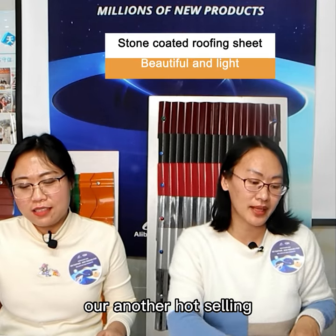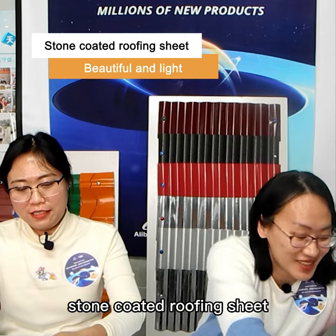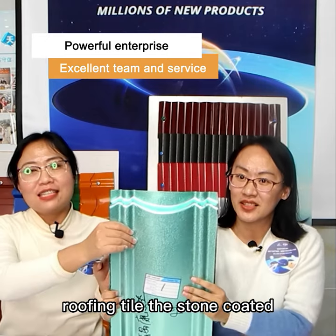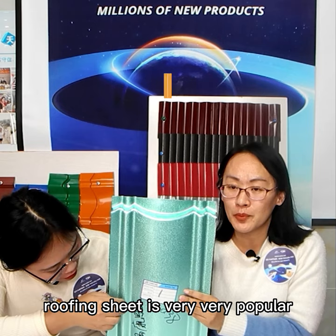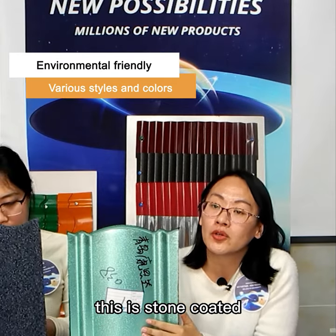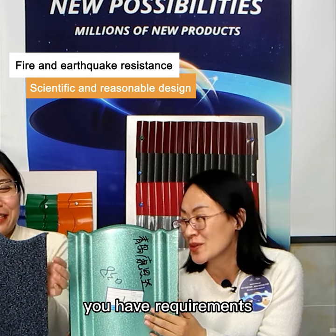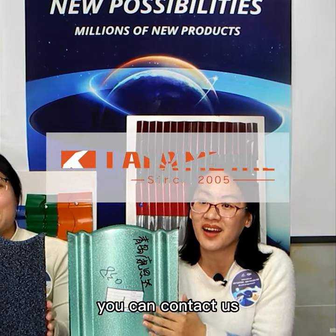Next, let me introduce our hot-selling stone-coated roofing sheets — the most popular stone roofing tiles. The stone-coated roofing sheet is very popular in the African market. This stone-coated roofing tile is mainly used for villas. If you have a requirement for the stone-coated roofing sheet, you can contact us.